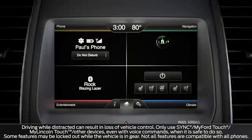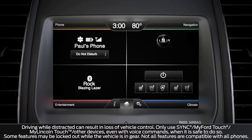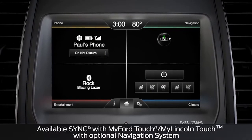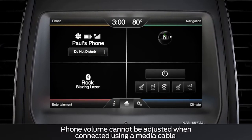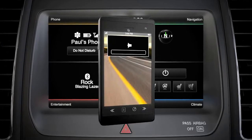If your vehicle is equipped with the available Sync with MyFord Touch system, you may notice that the volume through the vehicle's speakers is lower when listening to music or on a call using a Bluetooth connected device. If the audio system's volume needs to be turned up for optimal listening, that may be due to your phone's volume being set too low.